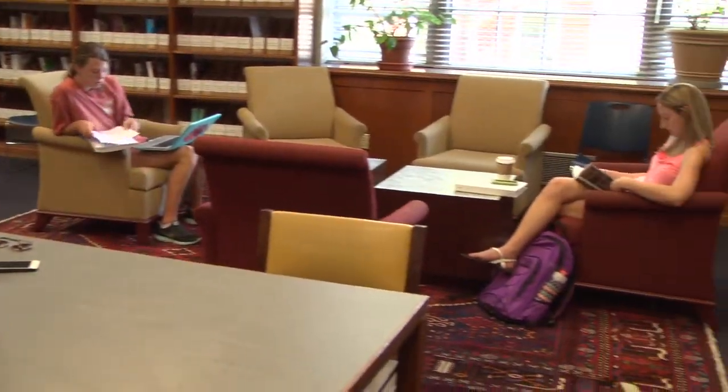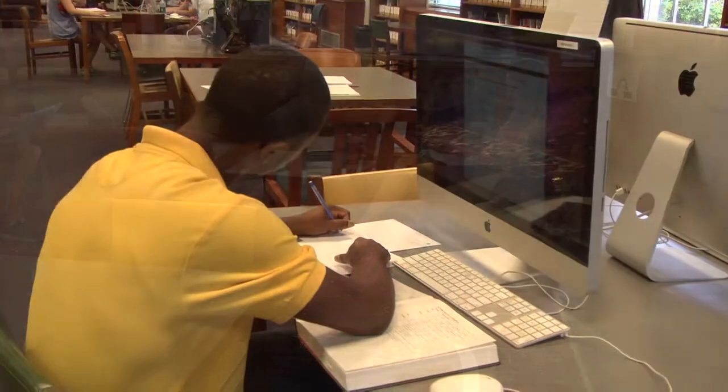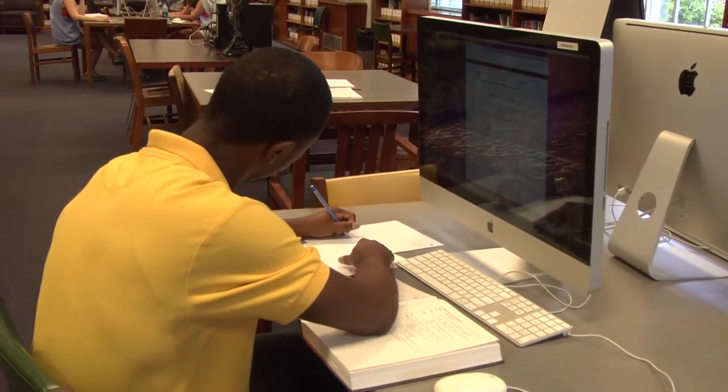It's really important to me that everyone on campus, particularly new students — students who've never used libraries before — feel very welcome here, because it's really important that they want to come here and use our resources, want to come here and study.